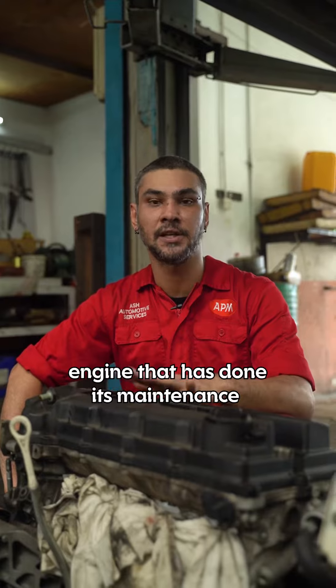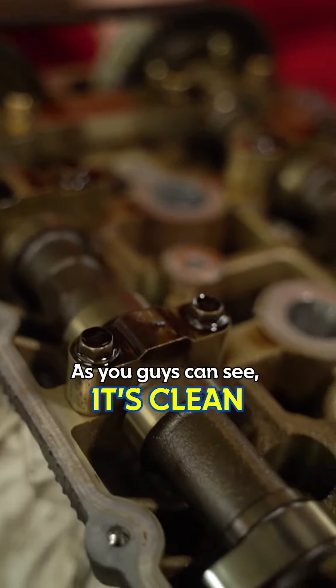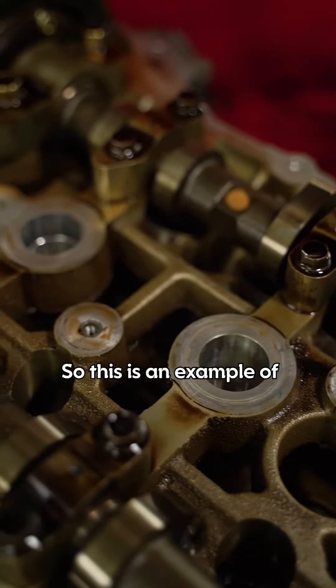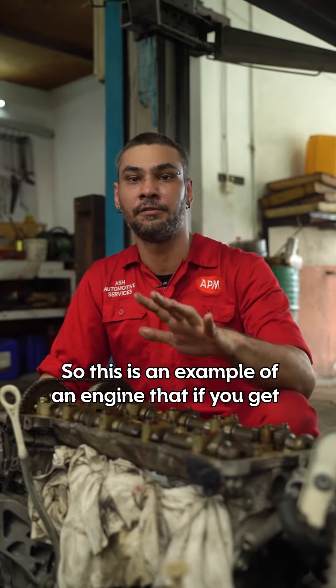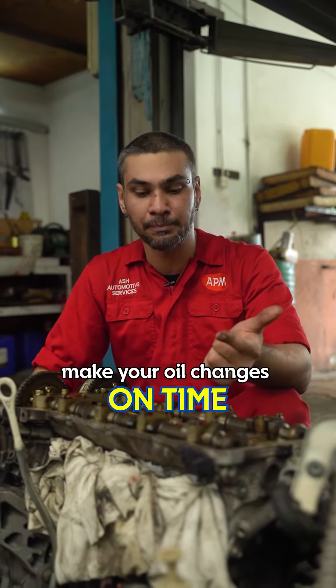This is an example of a good, clean engine that has done its maintenance on time. As you guys can see, it's clean — there's no carbon buildup, nothing. I can wipe my hands everywhere and it's clean. This is an example of an engine that, if you get good quality oil and make your oil changes on time, this is how a healthy engine will look.